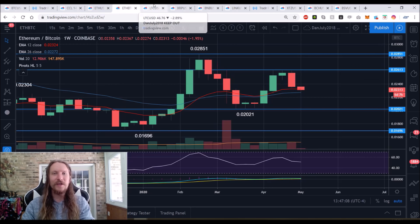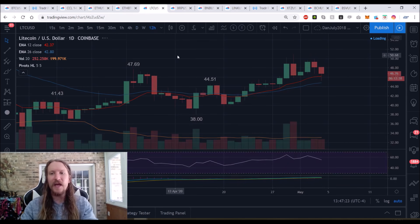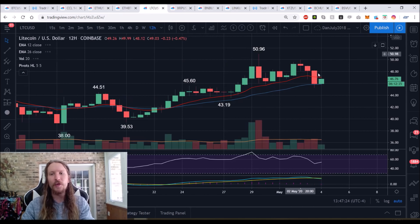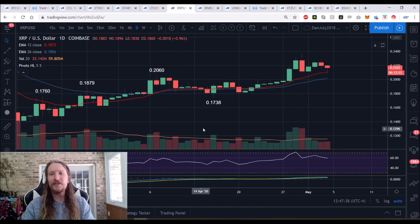On LTC/USD daily, we topped out, broke the pattern of a higher low each day, and our last daily higher low is $43.19. On the 12-hour, lower high and lower low — showing it's weaker than Bitcoin. Can the bulls maintain the daily uptrend? That's the question for the rest of the week. Bulls must change the four-hour trend back in their favor for a daily higher low to be established.